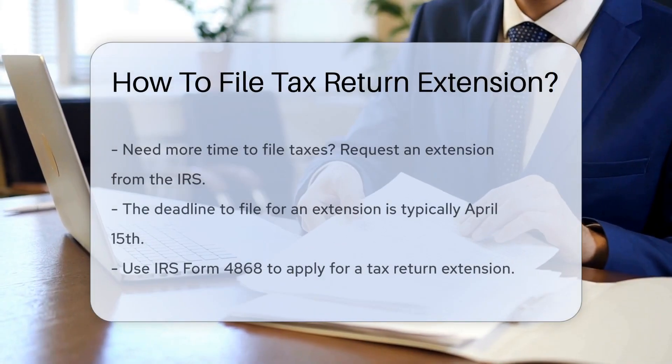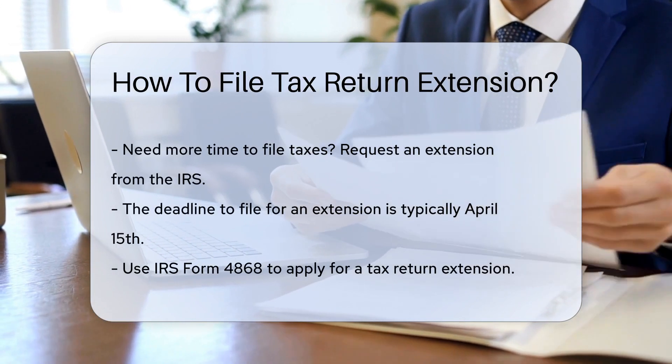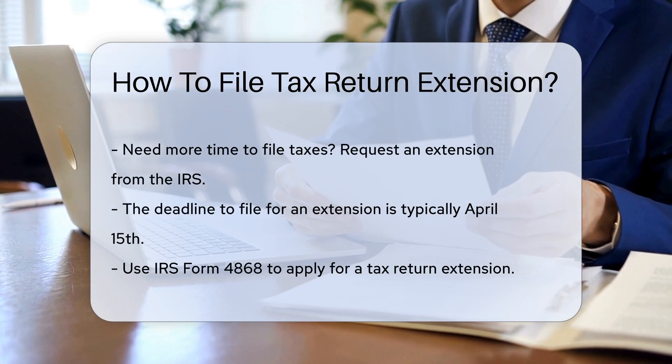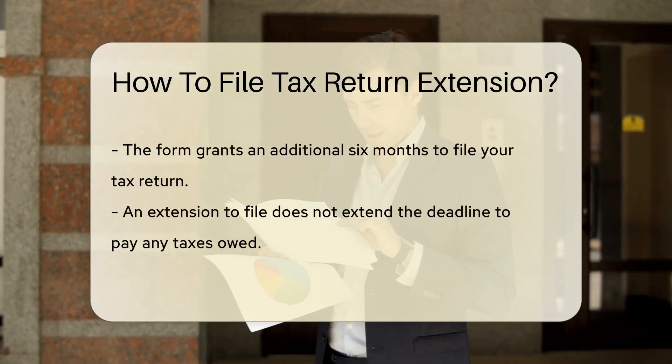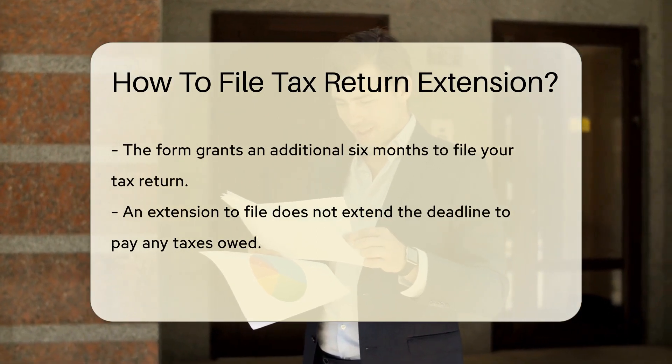If you need more time to file your taxes, you can request an extension from the IRS. The deadline for filing an extension is typically April 15th. To apply for an extension, you can use IRS Form 4868. This form allows you to request an additional six months to file your tax return.